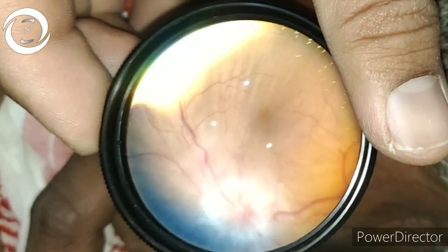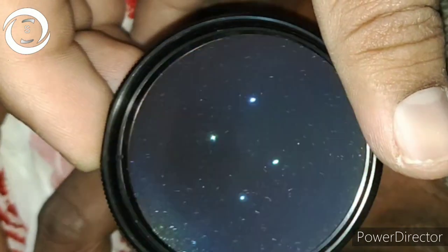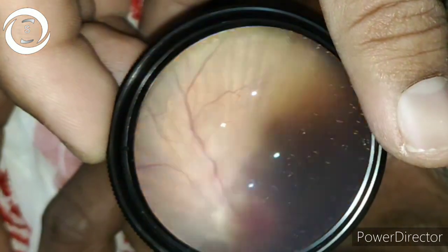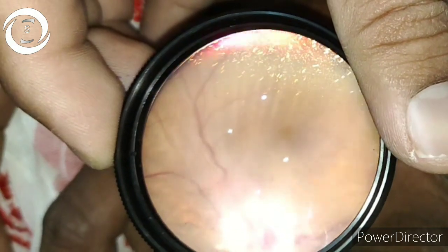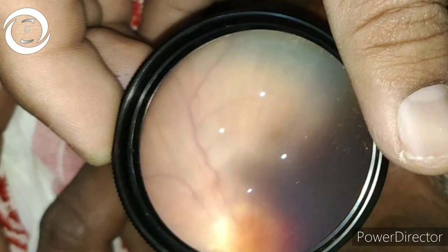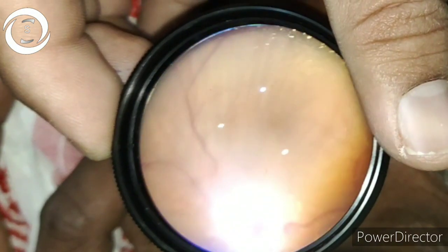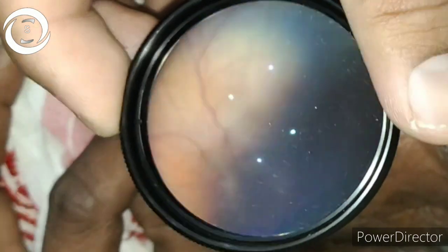These folds develop due to any process that causes compressive stress within these layers. The compression stress lines are typically horizontal and located at the posterior pole. Vision may be normal, decreased, or totally lost depending upon the etiology of the choroidal folds.